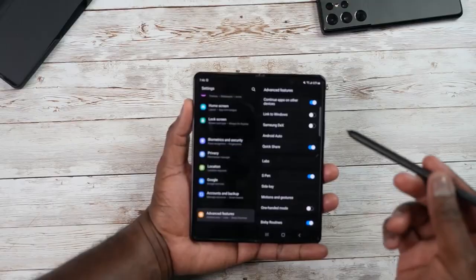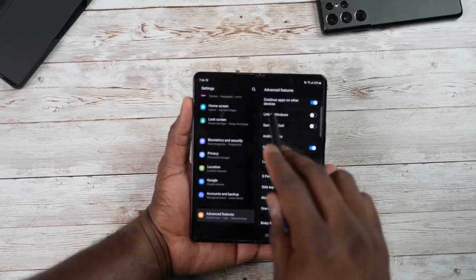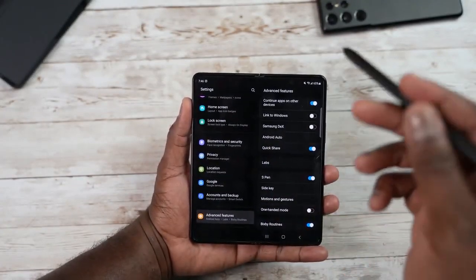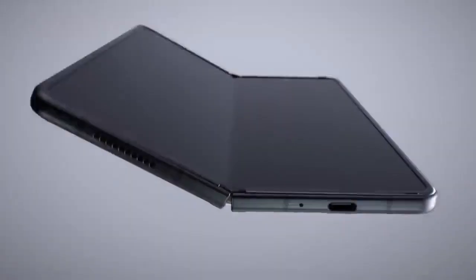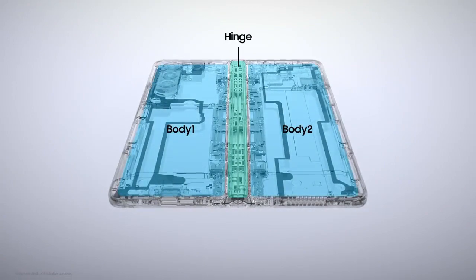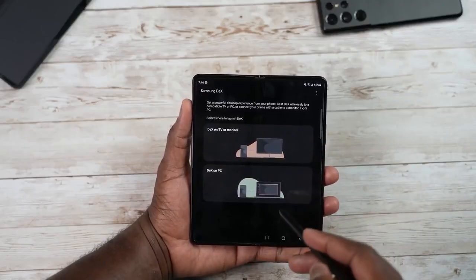As we already knew, the Samsung Galaxy Z Fold 4 would come with the Snapdragon 8 Gen 1 Plus processor, but it wasn't confirmed. There were also rumors that Samsung was planning to launch a new Exynos processor in the second half of the year. But according to Ice Universe, it is now confirmed that the Samsung Galaxy Z Fold 4 and Flip 4 will come with the TSMC Snapdragon 8 Gen 1 Plus processor, which is potentially great news for users.